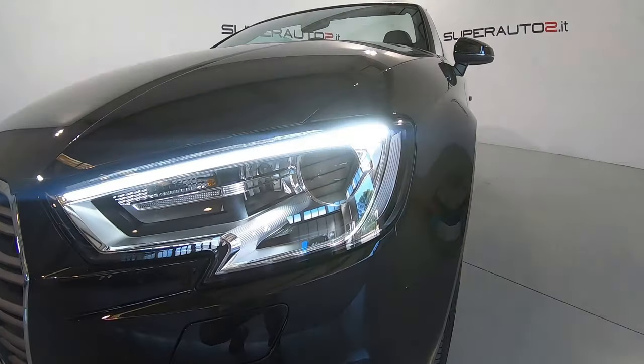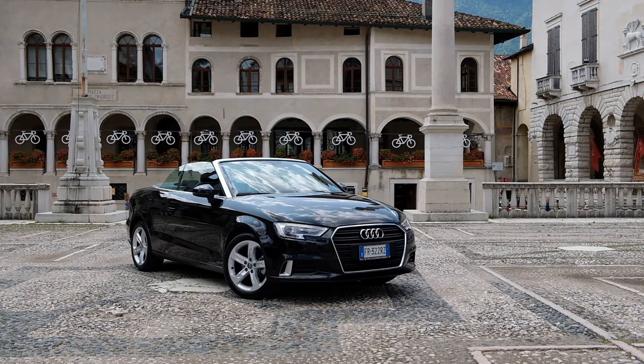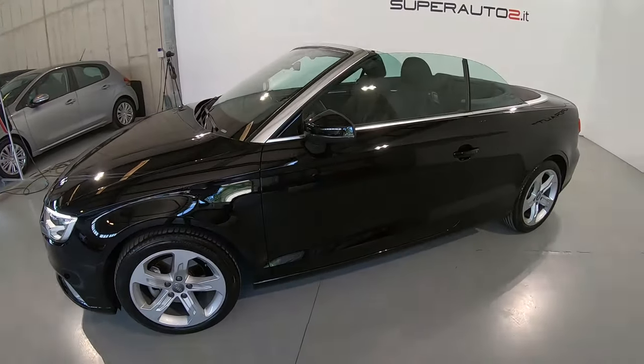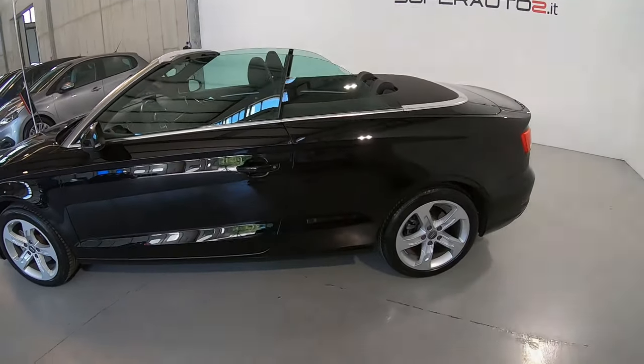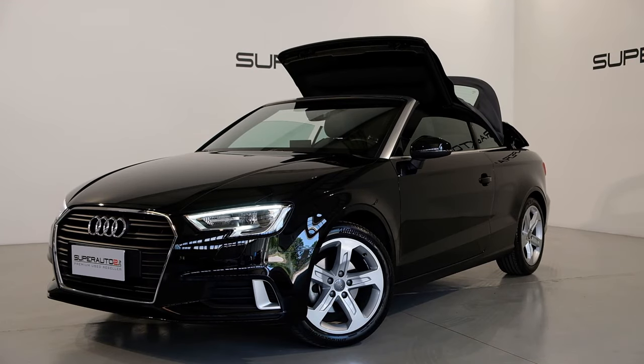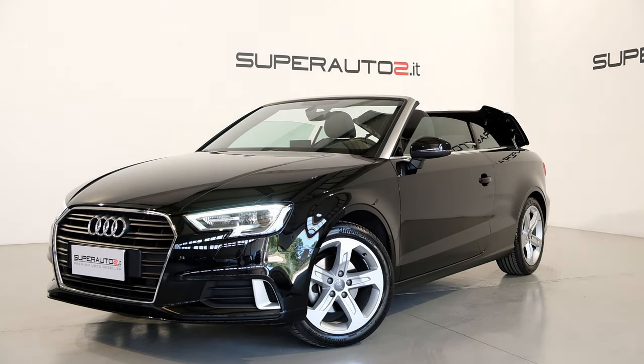Il gruppo ottico è composto da fari a LED che la rendono davvero molto aggressiva. La A3 Cabrio prende ispirazione dalla versione sedan, in quanto è più slanciata nella parte posteriore per dar spazio al bagagliaio e dalla capote in tela. Questo modello monta dei cerchi in lega da 17 pollici a 5 razze. Immatricolata a giugno del 2018 con 24.500 km, si presenta davvero in ottime condizioni.